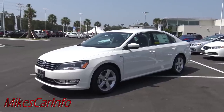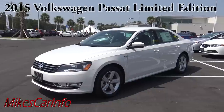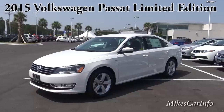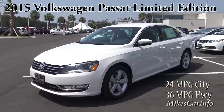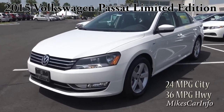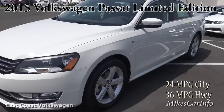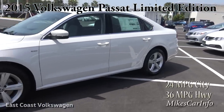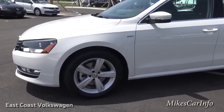I am here at East Coast Volkswagen in Myrtle Beach, South Carolina, and they are allowing me to show you this 2015 Volkswagen Passat Limited Edition. The color is candy white, which I like that name, and it's just an overall neat car - it's got plenty of room and a really good, classy look.